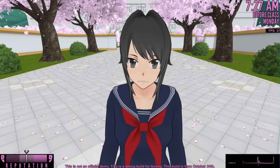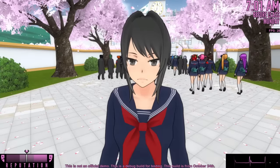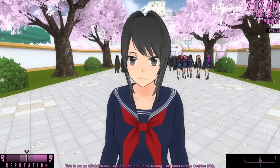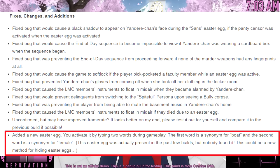We have some pretty cool things to check out in this episode. So if you guys are cool with that, everybody get ready and buckle up, because here we go. The first thing we're going to check out is a new Easter egg that has been added to the game. I was on YandereDev's update blog, and it said: added a new Easter egg — you activate it by typing two words during gameplay. The first word is a synonym for boat, and the second word is a synonym for female. This Easter egg was actually present in the past few builds, but nobody found it.